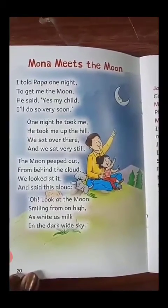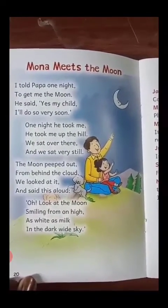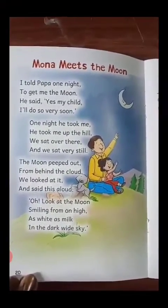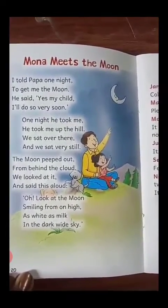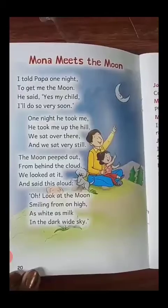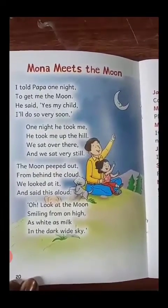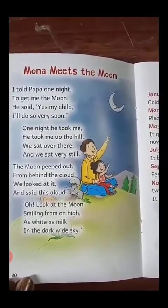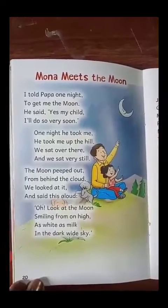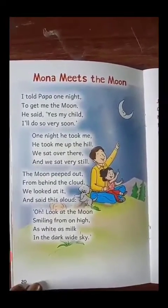One night, he took me up the hill. We sat over there and we sat very still. The moon peeped out from behind the cloud. We looked at it and said this aloud.